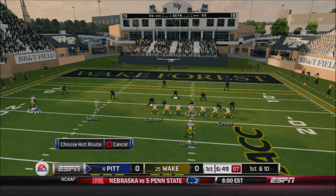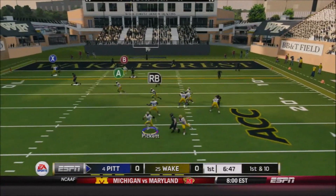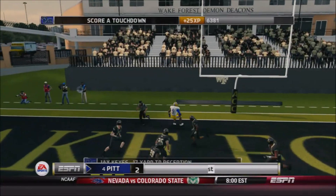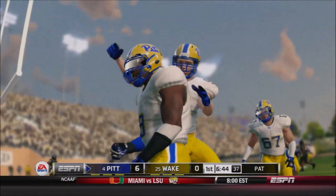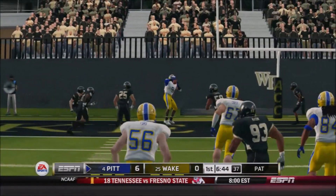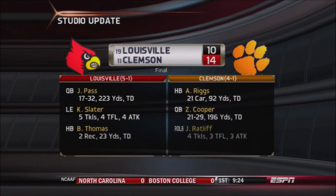Pitt will trade that field position all day — all of a sudden they're in the red zone already. First and ten for Pickett under center, he's back, rolls out to his left, has time, throws it to the end zone — he's got a man wide open — that's Jay Keyes for the touchdown! How can you leave the most explosive player on the Panthers offense wide open in the end zone? Pitt takes an early lead. Great job by Pickett — he evaded the rush, rolled out, made time for himself, and Keyes gets the Panthers on the board.